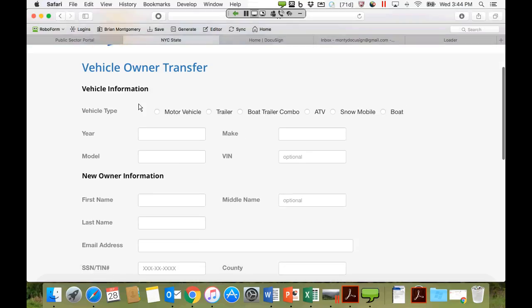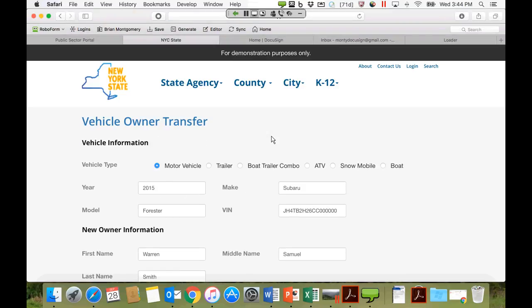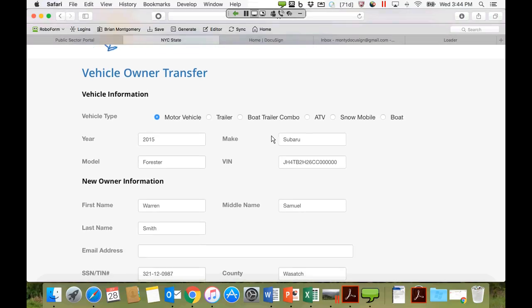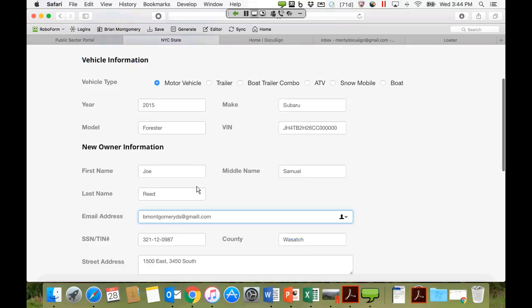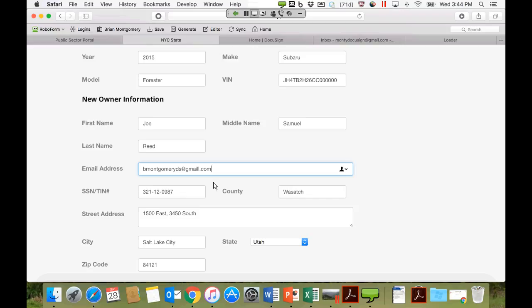Once you click on the link to initiate a transaction, the data elements to be captured within that form are displayed — vehicle information, type, year, make, etc. Brian pre-fills some of the information to speed up the demo and changes the name and email address. This is your website and your process — you're leveraging infrastructure you've already built. You have complete control over the user experience by embedding in this way.